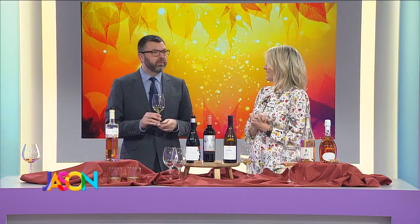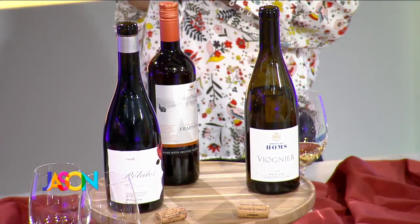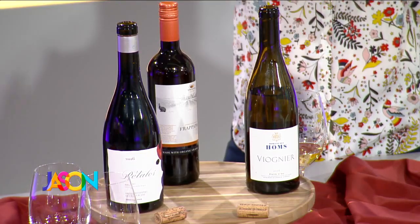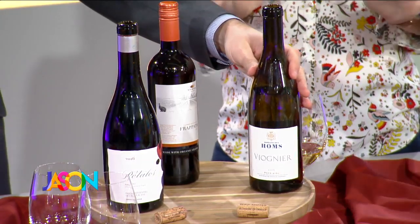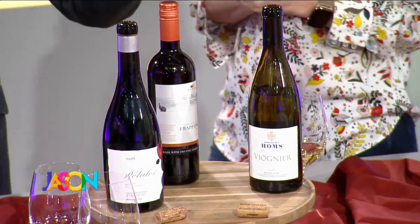That is very Goldilocks — yum! Not sweet at all, really good. So that pairs with squash, mashed potatoes, stuffing, and the turkey. This one goes with everything. We'll post this on Facebook so you can write it down, and there's a replay today at three.